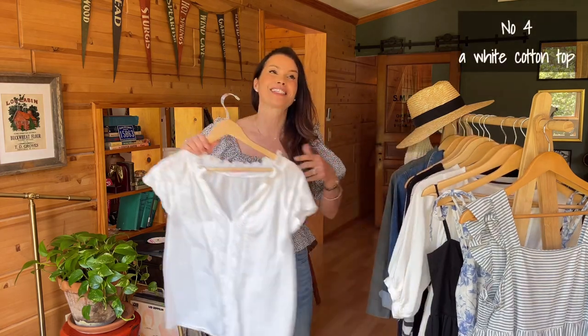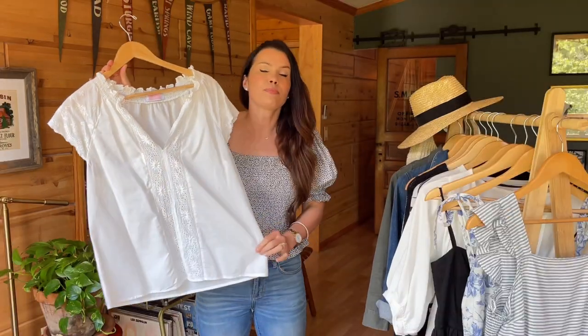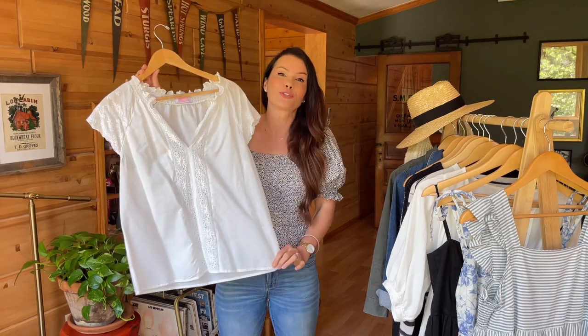Moving on to tops — I have three recommendations. First is a white cotton top. I have about 10,000 of these in my closet because I love them so much. I recommend one with beautiful but manageable detail work — like ruffle detailing along the collar and some eyelet detail that isn't overwhelming or fussy. This type of top easily pairs with jeans, capris, a skirt, or shorts, so you can get so many different looks out of it.